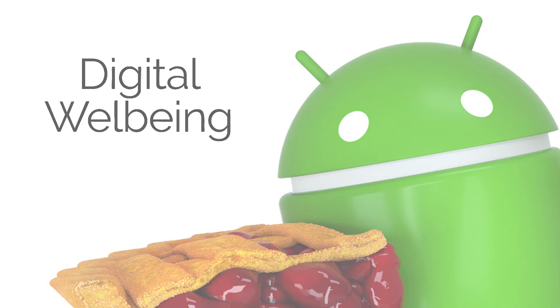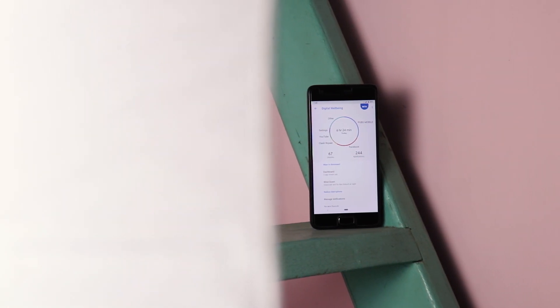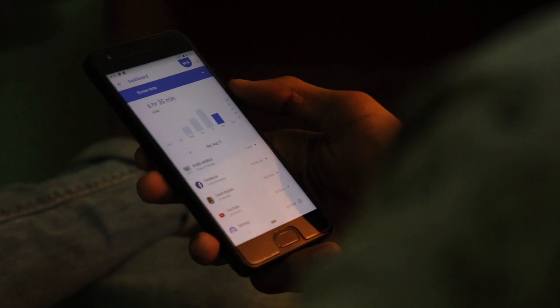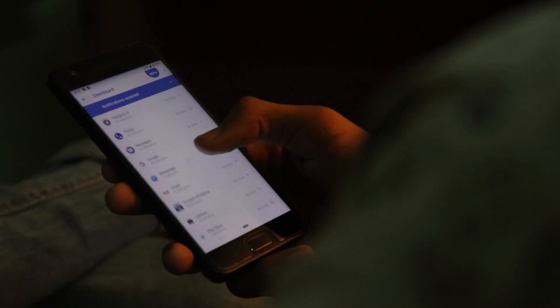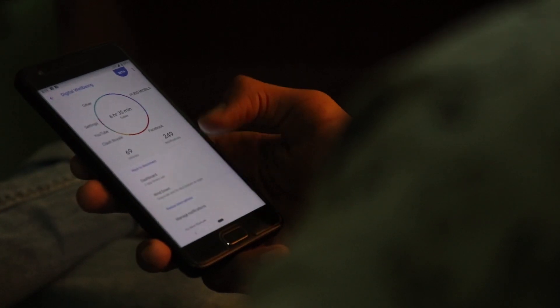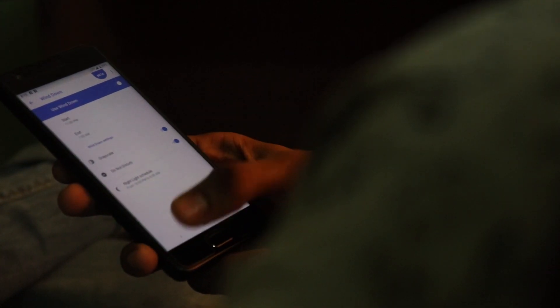4. Digital Wellbeing. Digital Wellbeing is Google's ambitious project that exists to take the tech out of your life from time to time when you need it to. A new dashboard will let you know how much time you have spent on your phone and even how much time you have spent inside a specific application. Other useful information includes how many notifications you have received and how often you unlock your smartphone. The wind down feature will turn the screen gray at night time to remind you to stop using your phone.